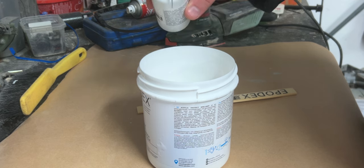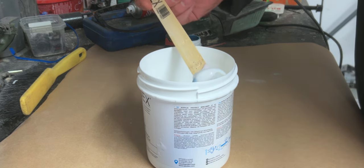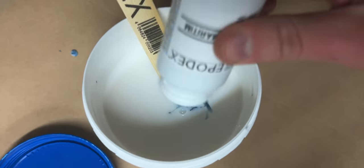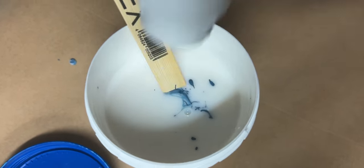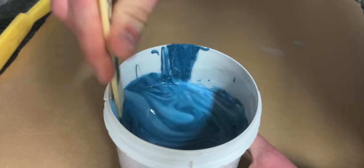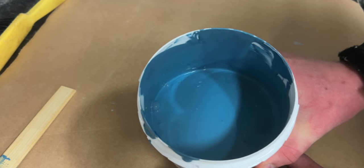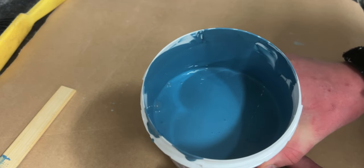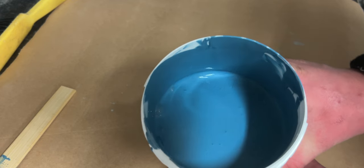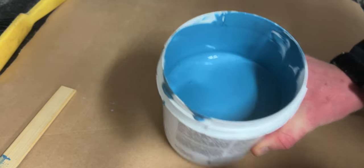Uh-oh. Whoa. Fail. That's a really, really interesting blue. I think that will go really well with the base that's going to be white and the ceiling that's actually black. This is really interesting.